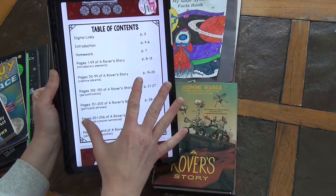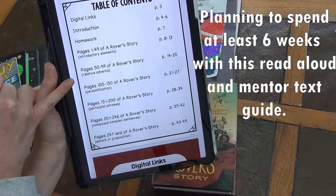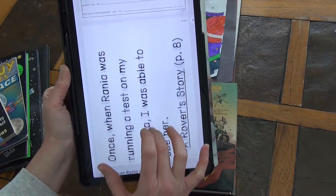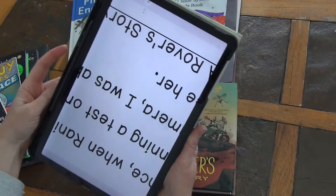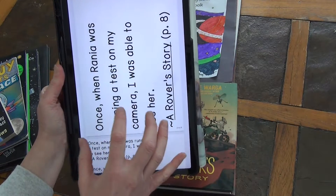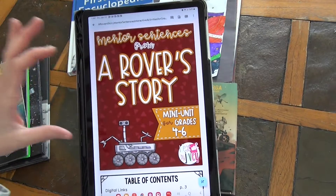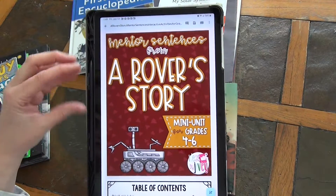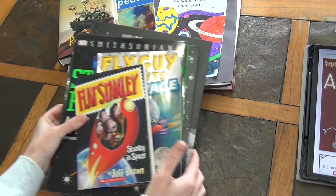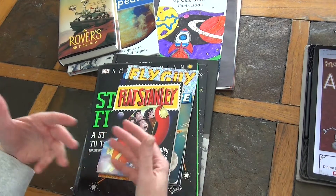It starts out telling you exactly what pages to read, and these are the subjects you're going to be talking about: introductory elements, relative adverbs, personification, and all of these things throughout the whole book. Each day we're going to do something with one sentence. I love that I'm tying in some language arts with our space study. I've been really pleased with these mentor texts — it's a great way to learn some language arts while tying it in with our space study.